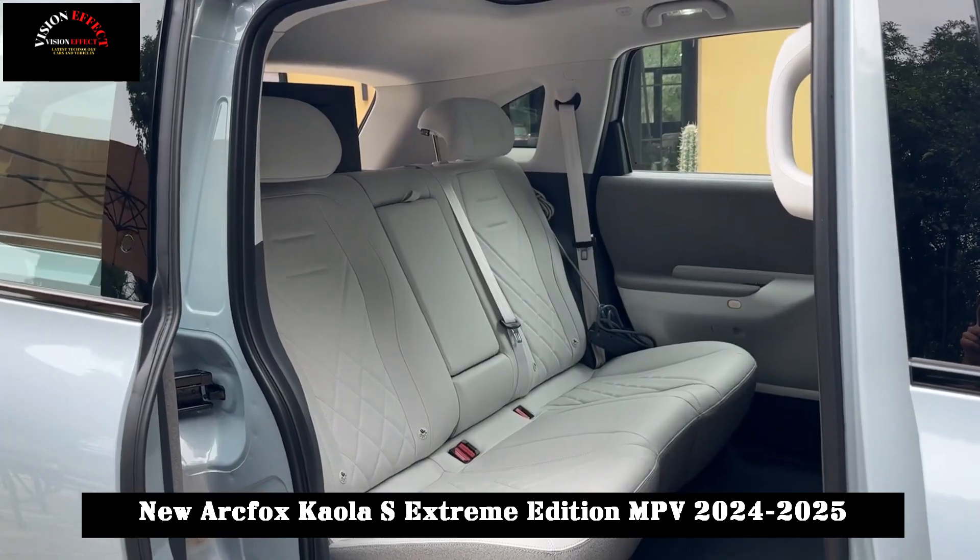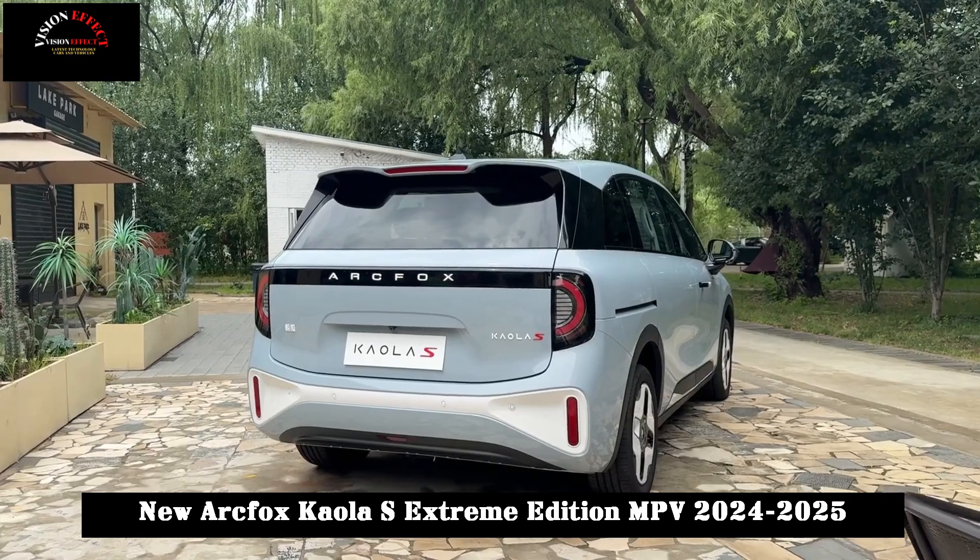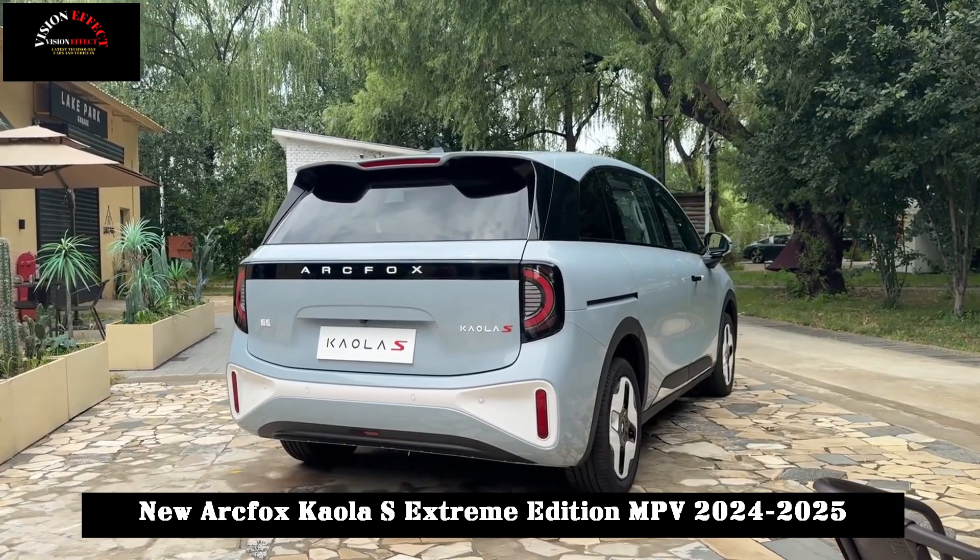The combination of the suspended roof and panoramic canopy gives the car passengers a more spacious and bright driving experience.